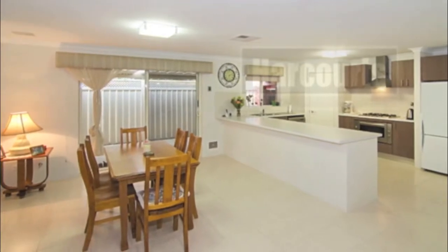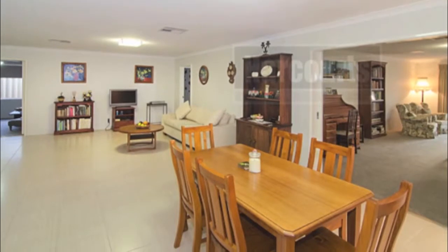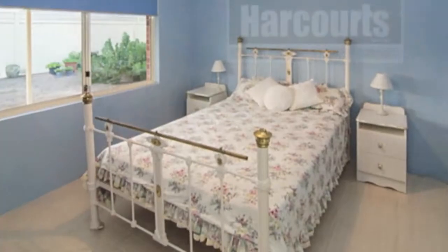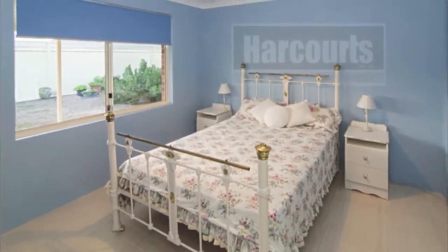There is a separate lounge and theater room, a very spacious trendy kitchen with breakfast bar and stainless steel appliances including a dishwasher, a huge open plan living and dining room, and a very large spacious games room. A children's wing to the rear of the home features three queen-size bedrooms with built-in robes.